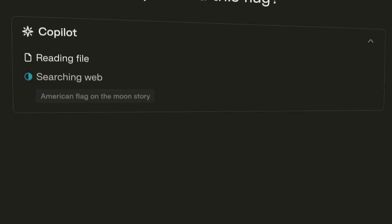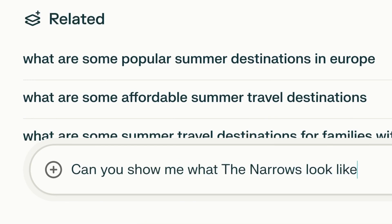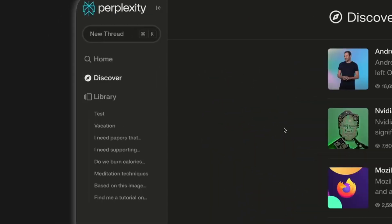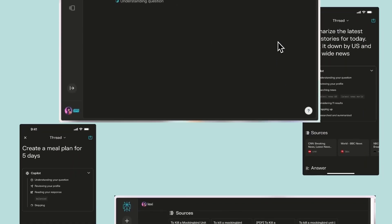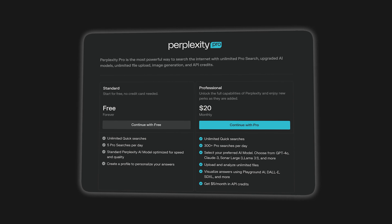With Perplexity, you can upload documents for analysis, keep your questions organized, and ask follow-up questions to explore topics more deeply. It even offers a Discover tab that curates popular and trending content from across the internet. That way, you can stay up to date when demure is no longer a trendy word. Perplexity is free, but like the other options on this list, you can subscribe to the Pro version for more advanced features.